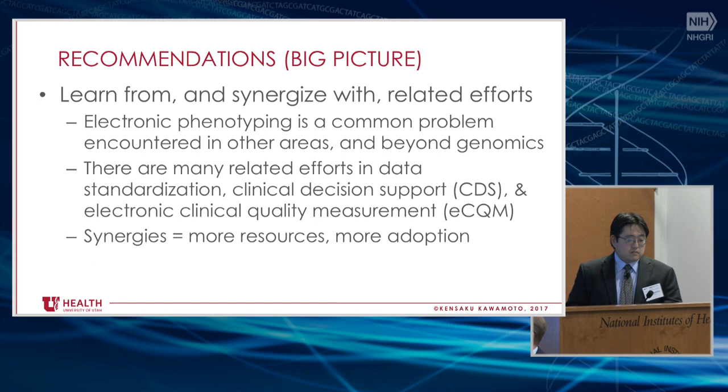Underlying this is the understanding that electronic phenotyping is really a common problem encountered in other areas, certainly beyond genomics. If you think about most health IT and operational informatics, a lot of it just comes down to how you characterize data — how you go from data to information. This is certainly beyond genomics and beyond eMERGE. There are efforts in data standardization, clinical decision support, and electronic clinical quality measurement. If you synergize, you will have more resources because there are more people trying to solve the problem, and importantly, you could have more adoption.